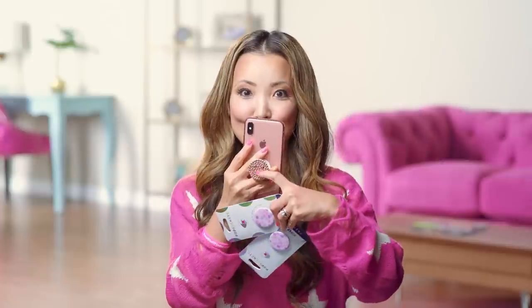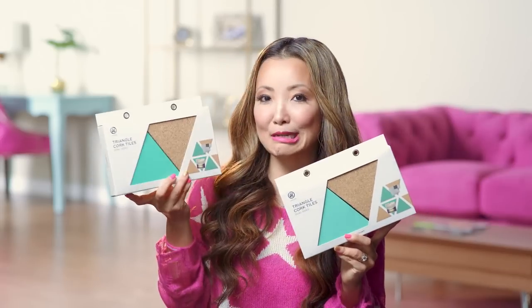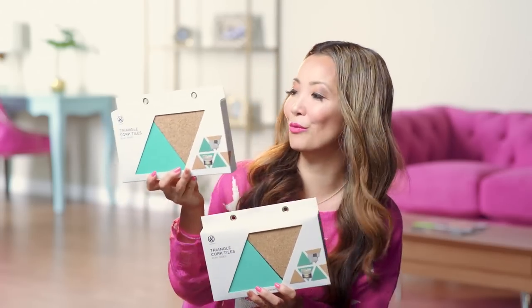I got some cute popsockets with a sparkle mermaid print. If you're not familiar with popsockets, they will change your life — I cannot live without my popsocket. Mine has the same print as the Starbucks mug. Some fun magnetic bookmarks with a super cute print. And then we have some triangle cork tiles — they're mini cork boards you can use as decoration or pin reminders and pictures on your walls.